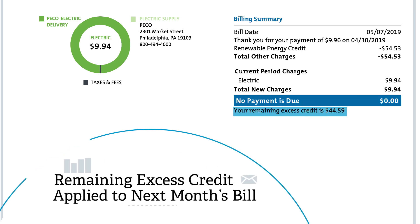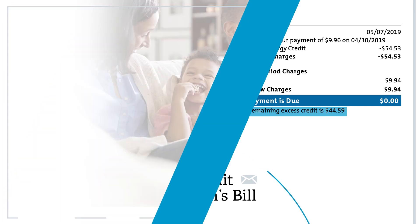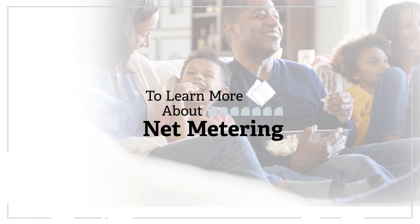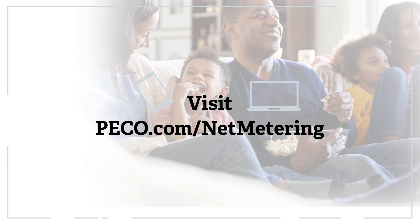The remaining excess credit of $44.59 will then be applied to your next month's bill. We're here to help. To learn more about net metering, please visit us at pico.com/net-metering.